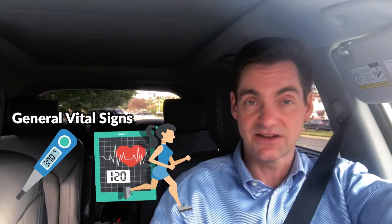Now we've all heard about vital signs. Vital signs tend to be thought of as things like blood pressure, pulse, temperature, and heart rate. Those are the general vital signs that you'll get going into any doctor's office.